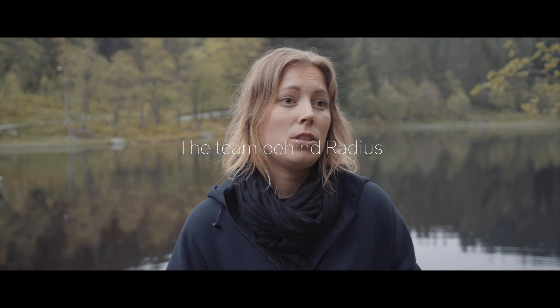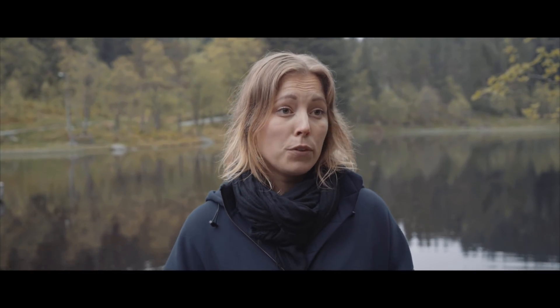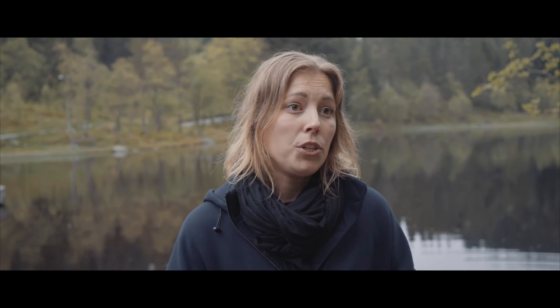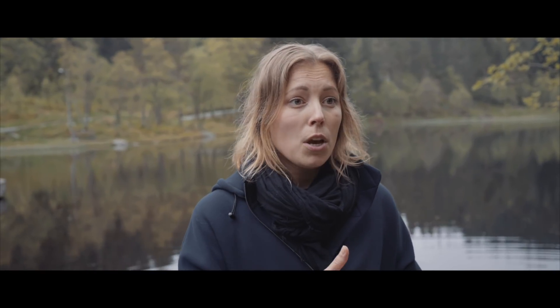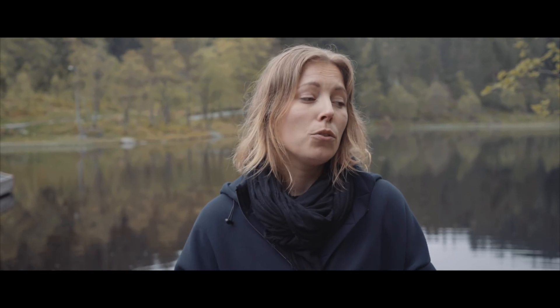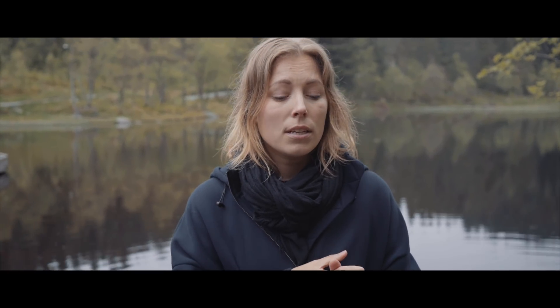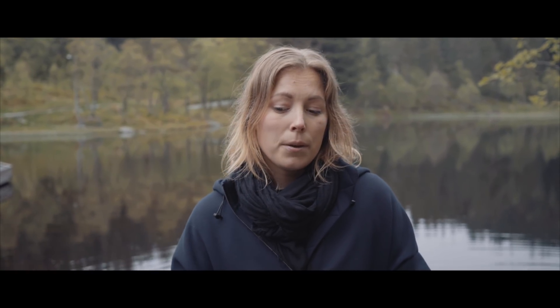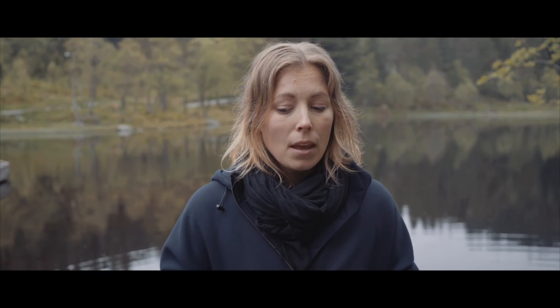We turned to Santoni, which is a manufacturer of circular knitting machines. They have an amazing innovation lab based out of Shanghai where they let people explore on their machines to push the material research but also push the machines to do new things. We also worked together with Eva de Laat, who is a knitwear designer and specialist working closely with Santoni for many years. Together I think we gave expression to our concept.